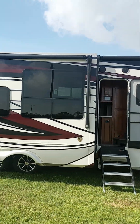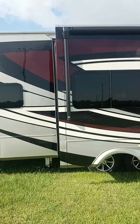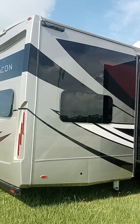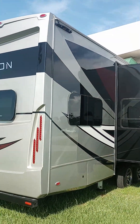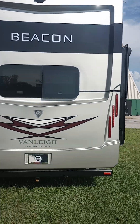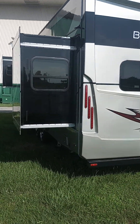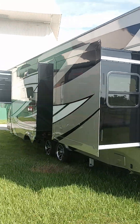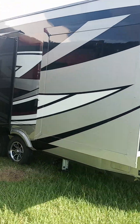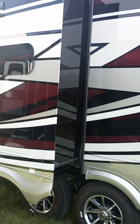I know somebody that's interested in fifth wheels. There was another model on the inside of the show, but the rear portion they were using as the show office, so I did not want any distractions. It looked to be a lot different than what we have outside. We have a slide out on this side too — two slide outs, three slide outs. So that's interesting.